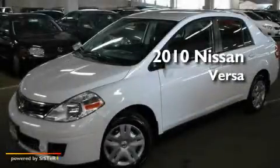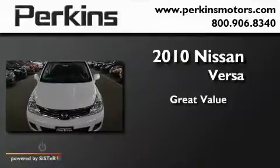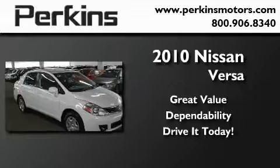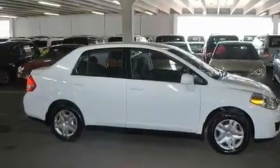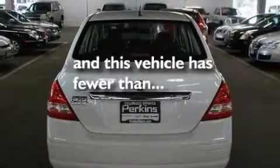This is a 2010 Nissan Versa. Its top features include air conditioning, a CD player, a security system, an anti-lock braking system, rear curtain airbags, and this vehicle has less than 34,000 miles.